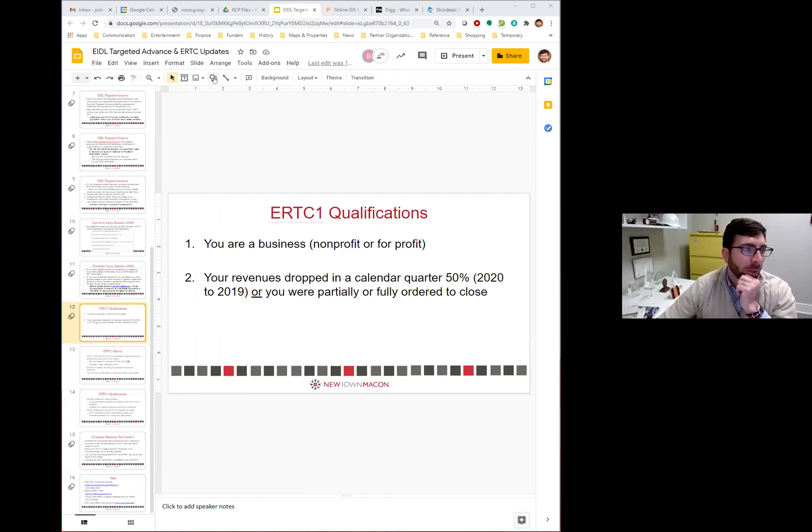I hate to shift gears so dramatically, but I only have three slides, so let me do mine and then we'll start questions. The only things I wanted to mention aren't huge, but they may have significant impacts on some of you — regarding the Employee Retention Tax Credit.